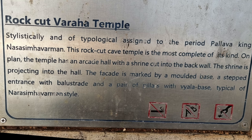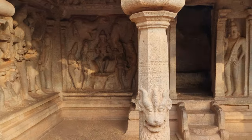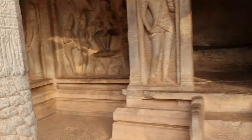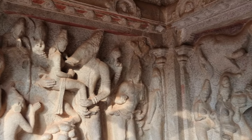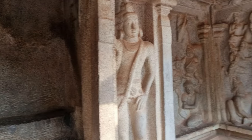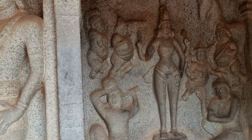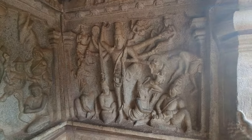Here is the rock-cut Varaha temple. As we entered, there was a visual treat right near the entrance — a panel depicting the rescue of Bhu Devi by Vishnu in his Varaha avatar. The Varaha panel features the four-armed Vishnu lifting Bhu Devi from the abyss; in his rear hands he carries a Shankha and Chakra. Vishnu has placed his foot on the serpent Shesha Naga. Surya is seen on the top left, Chandra among clouds on the top right, and Brahma and Narada standing behind Varaha. On the opposite wall we found the Trivikrama panel, showing Vishnu in his Vamana avatar.